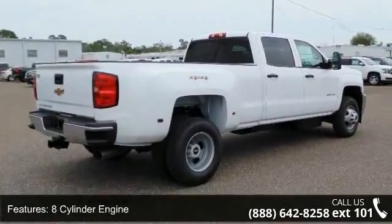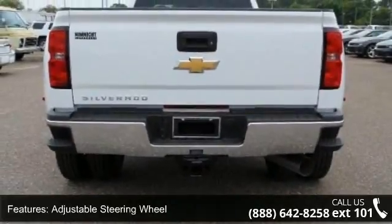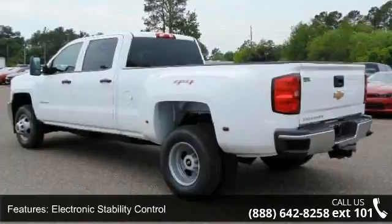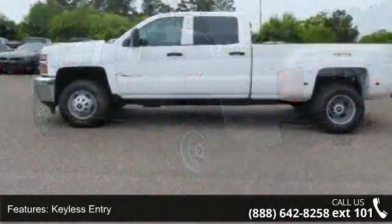Pass-through rear seat and split bench seat. Low mileage is an important factor in your purchase, and this vehicle delivers a low odometer reading. Let us put you in the driver's seat today. Call or click to contact your dealership.